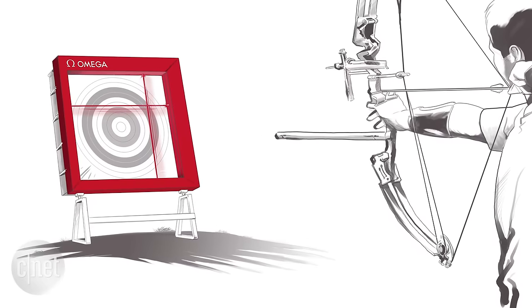Another new technology is a laser detection system in archery that scans the entire target. We would know very precisely where the arrow hit the target and get an instant result from that.